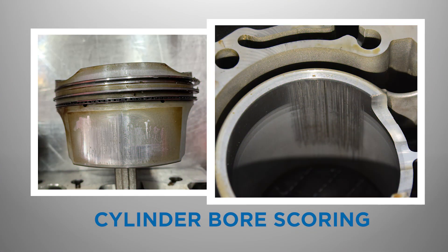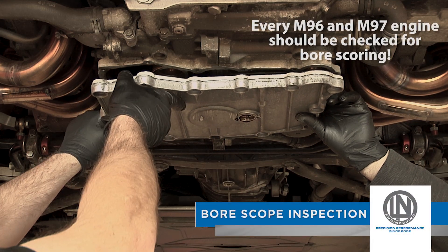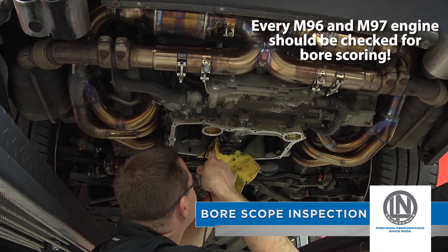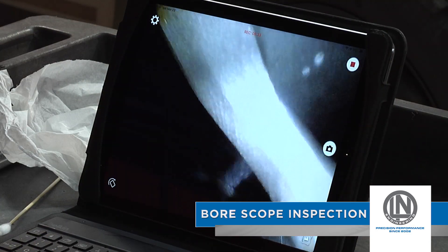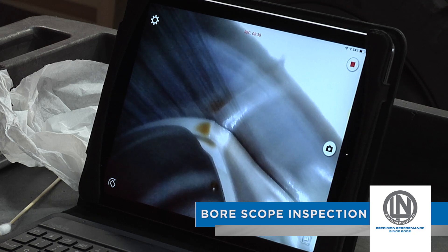Cylinder bore scoring is another issue that has become a much larger problem. Every Porsche M96 and M97 engine should have the cylinder bores scoped to check for signs of bore scoring before any extensive work is carried out, like an IMS replacement procedure. If you are unfamiliar with cylinder bore scoring in Porsche engines, please check out our other videos on the topic.